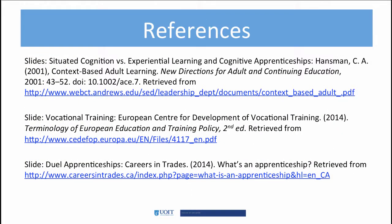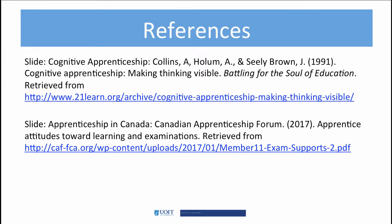As you read and learn more about apprenticeships, remember that the use of apprenticeships varies by country. For example, the United Kingdom and Germany use this model much more than Canada does. Now that you have a better understanding of apprenticeships, start to think how organizations can use this approach in other areas of workplace learning.